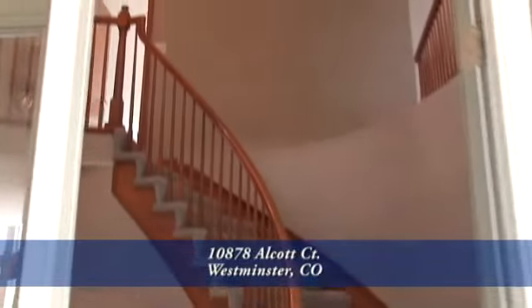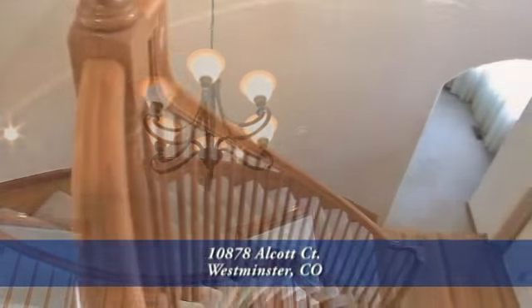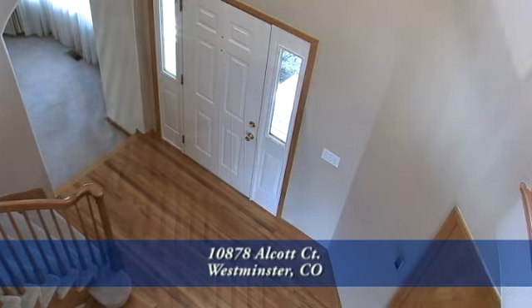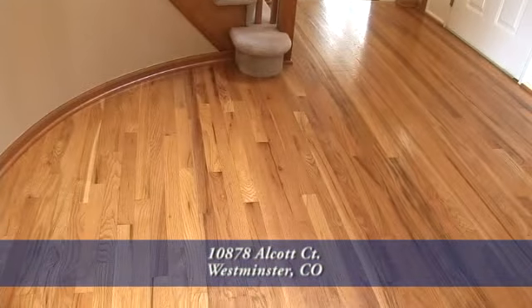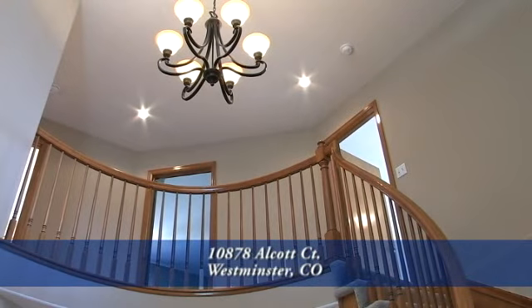As you enter this home, your eyes are immediately drawn to the two-story entryway. There's a beautiful winding staircase up to the second floor with a modern chandelier here in the entryway. There are hardwood floors in the entry as well as throughout much of the first level, and also an oversized coat closet.